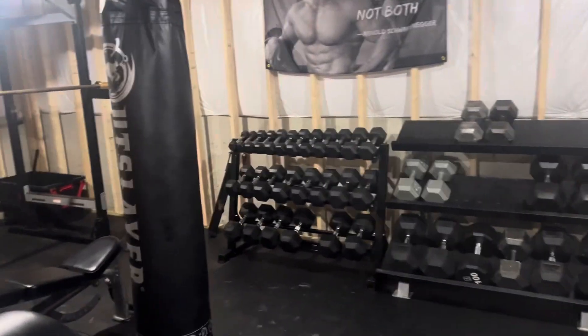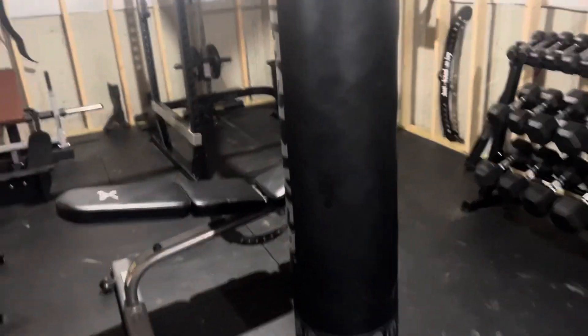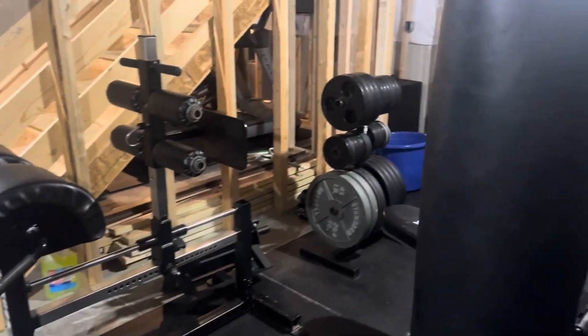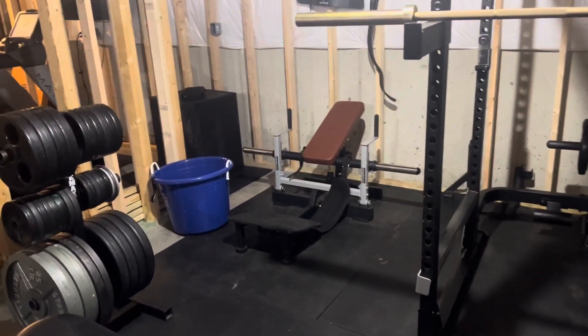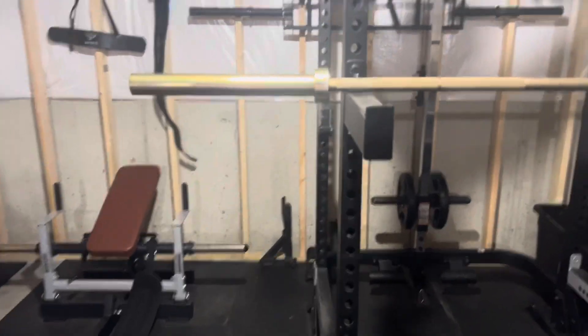Dumbbells, Arnold, Muay Thai bag, commercial bench. We have a glute ham, more plates, glute bridge, another plyo box, and a little bin of all my random connections.